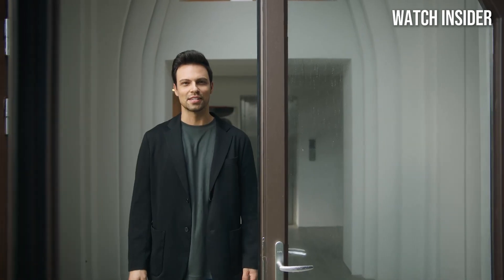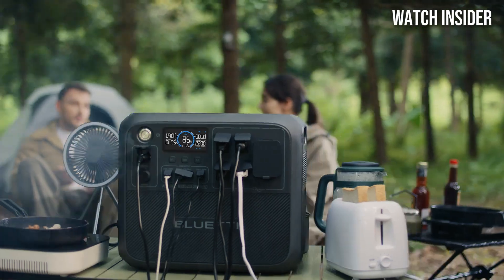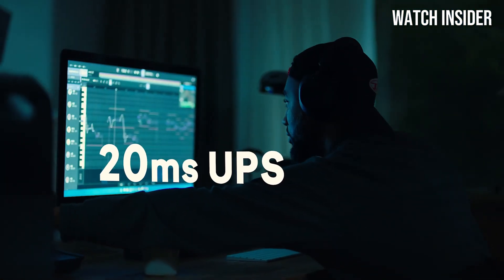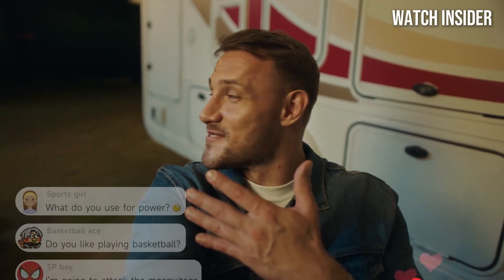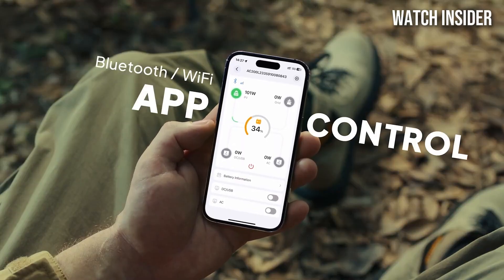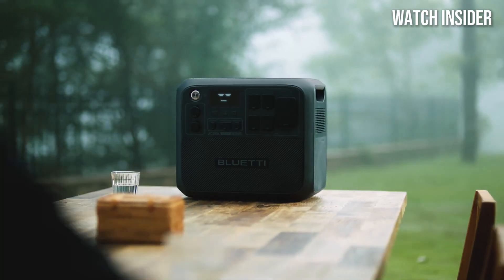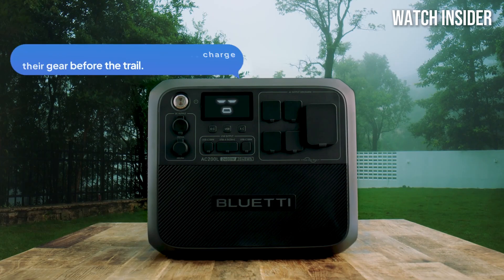Number 1. The Bluetti AC200L emerges as a standout power station that meets diverse energy needs with remarkable efficiency. After extensive testing and evaluation, it's clear that the AC200L is not just another portable power solution — it's a game-changer for outdoor enthusiasts, emergency preparedness, and even everyday home use. One of the most impressive features of the Bluetti AC200L is its robust capacity. With a 2000Wh lithium battery, it provides ample power to run multiple devices simultaneously, whether you're camping in the wilderness or experiencing a blackout at home. The unit can handle anything from small appliances to larger electronics, making it versatile for various situations. The design is compact and relatively lightweight given its capacity, allowing for easy transport.